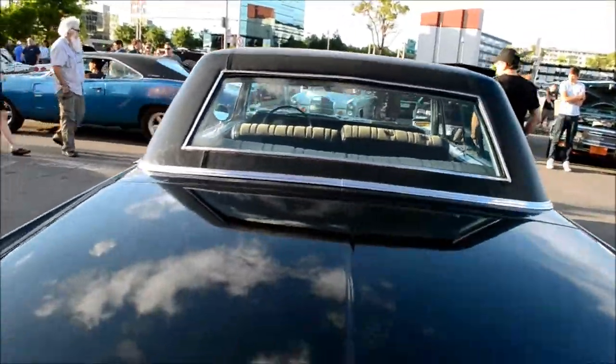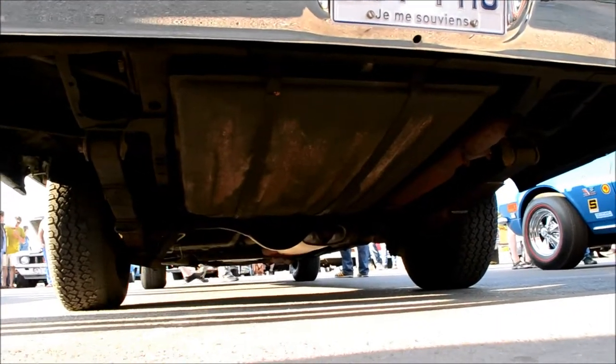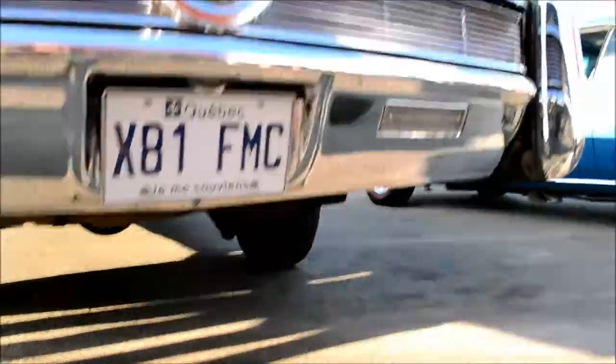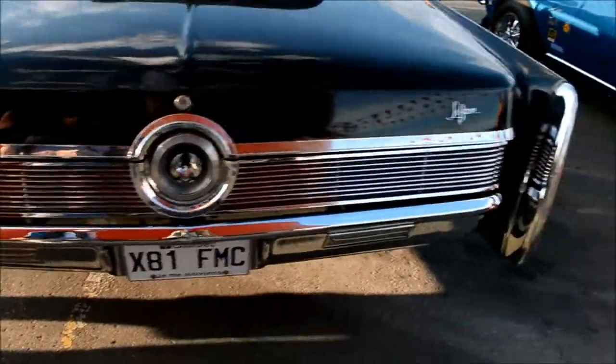This definitely gave Cadillac a run for its money back then. It's a single exhaust. It's an Imperial LeBaron. It's funny, because the plate says FMC — FMC also stands for Ford Motor Company. Whoops!